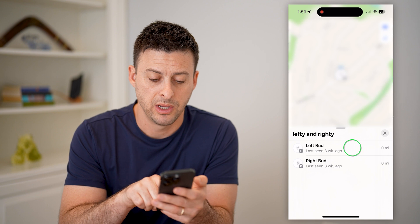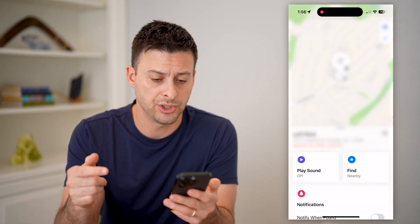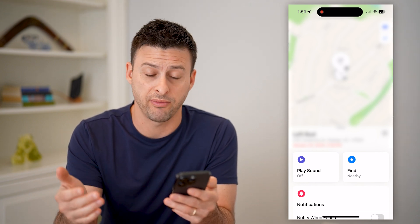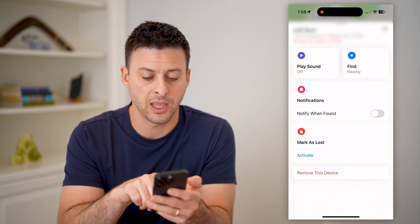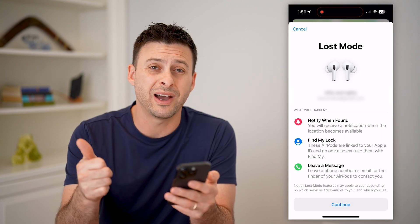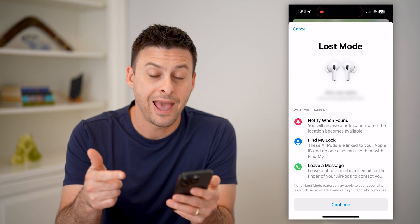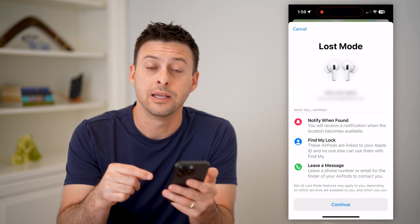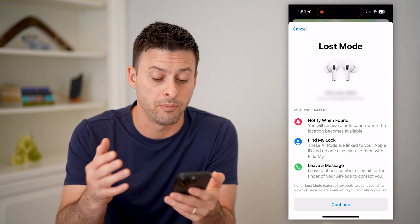It'll show you the last known location. In this case, it was three weeks ago. Tap on it and it'll show the address of the last known location. And if you think that you might have lost these and haven't found them in a while, you can always swipe down and tap Activate next to Lost Mode. This will notify you when they are found and will place a Find My lock on them, and it will leave a message whenever somebody connects to those AirPods that you are the owner.